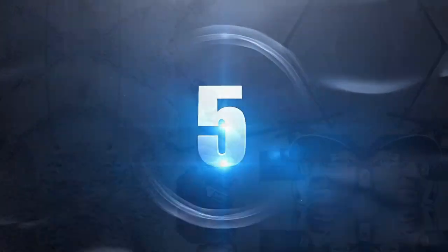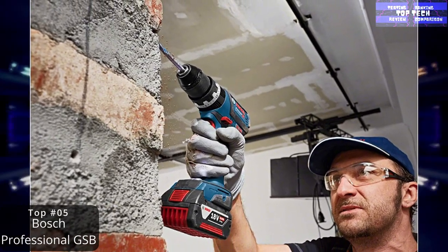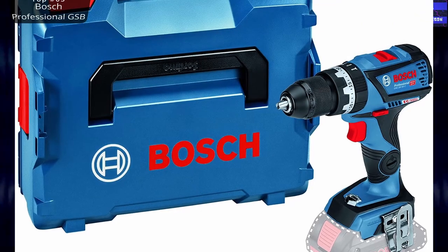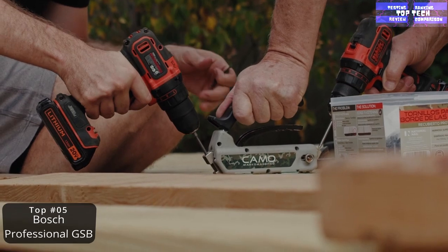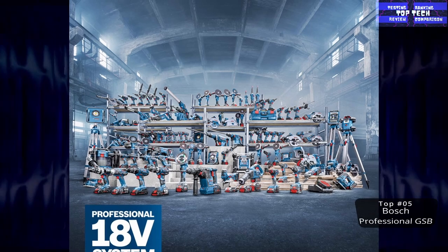Number five: the Bosch Professional GSB 18V-60C cordless combi drill. Bosch Professional is a trusted brand. This 18V-60C cordless combi drill comes with a battery and charger, a hard application maximum torque of 60 Nm, a no-load speed high of 0 to 1,900 RPM, and a chuck capacity of 1.5 to 13.0 mm.